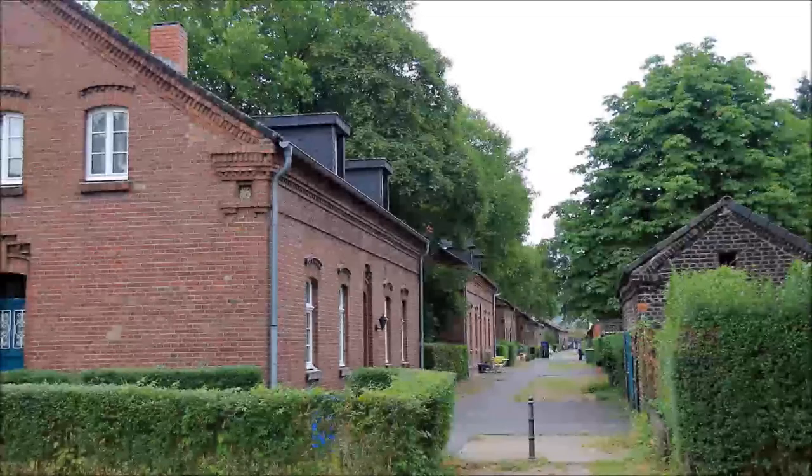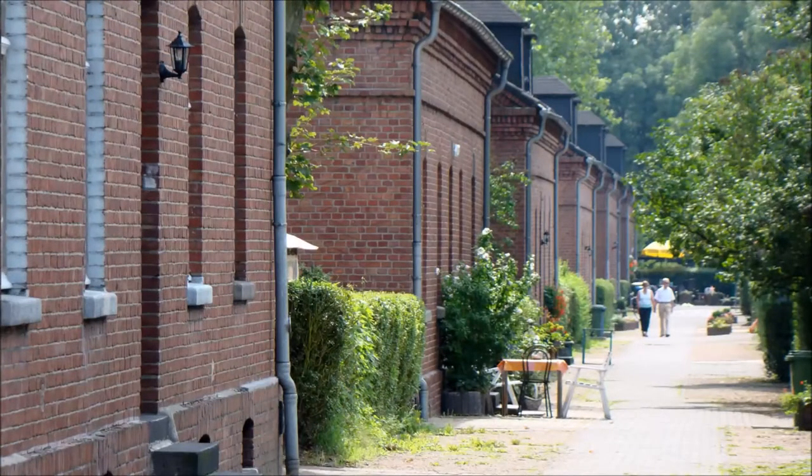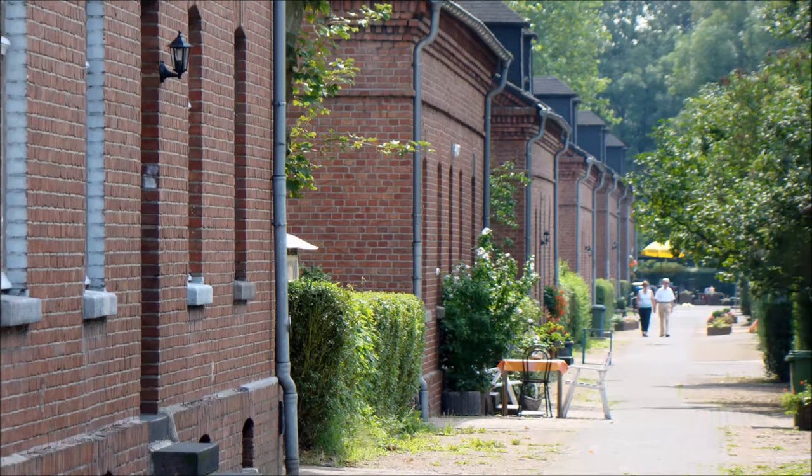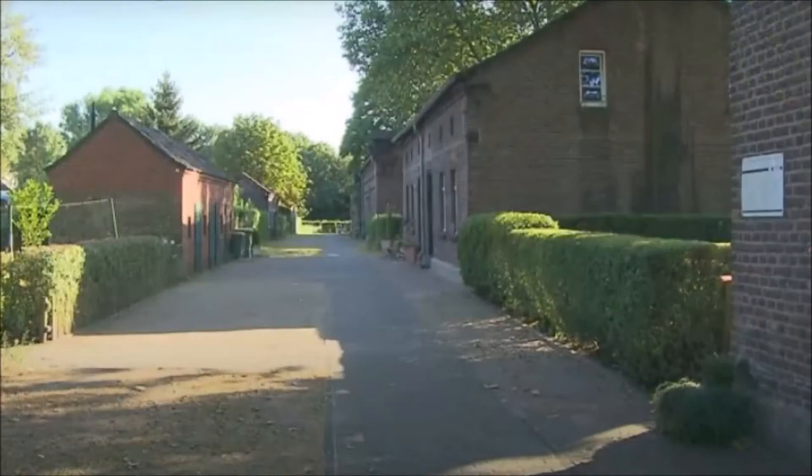The Eisenheim Workers' Settlement. The workers' settlement is around 150 years old, making it the oldest workers' settlement from the industrialization period in the Ruhr region. It is also one of the oldest surviving settlements in Germany. It was built in several construction phases starting in 1846 on a seven-hectare site. After that, two- and one-and-a-half-story semi-detached houses were built in various styles. Since 1991, the settlement has been listed as a historical monument.